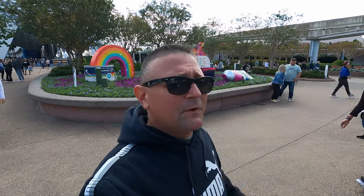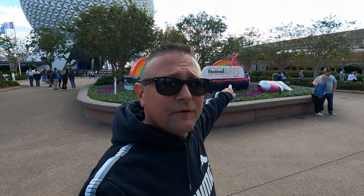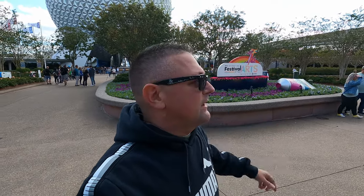Hey everybody, welcome to Meddling World! Today we're at EPCOT because it's the first day of the EPCOT International Festival of the Arts. Come on in and check it out!